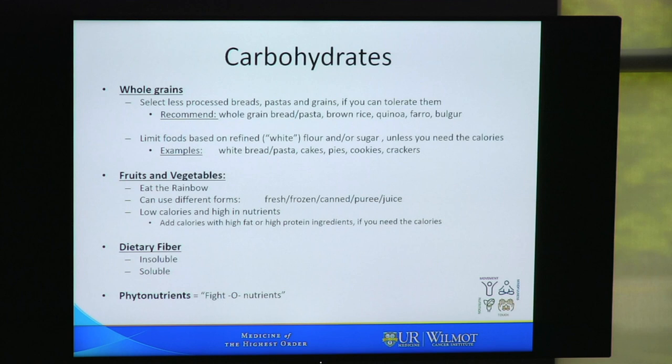When choosing carbohydrates, we hope that you can select whole grains, less processed breads, pastas, and grains if you can tolerate them. We recommend whole grain bread or pasta, brown rice, quinoa, farro, bulgur, and other whole grains, and suggest that you limit more refined white flour or sugar unless you really need those calories and are having trouble tolerating whole grains. Examples of refined carbs are white bread, white pasta, cakes, cookies, pies, and crackers.